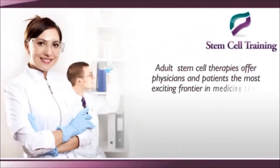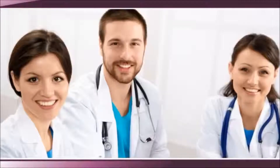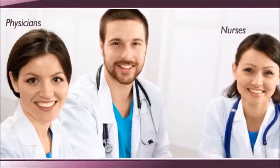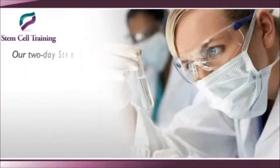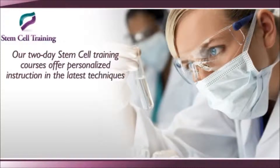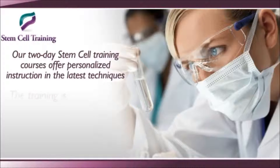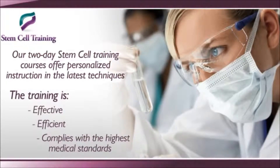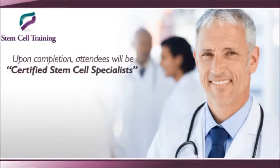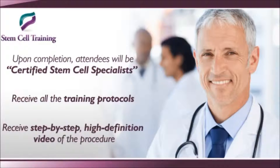We believe adult stem cell therapies offer physicians and patients the most exciting frontier in medicine today. We're committed to helping physicians, nurses, and other healthcare professionals learn how to put these important new techniques to use for their patients. Our two-day Stem Cell Training courses offer personalized instruction in the latest techniques under the guidance of a highly trained specialist. The training is effective, efficient, and complies with the highest medical standards worldwide. Upon completion, attendees will be certified Stem Cell Specialists and will also receive all the training protocols and a step-by-step high definition video of the procedure.